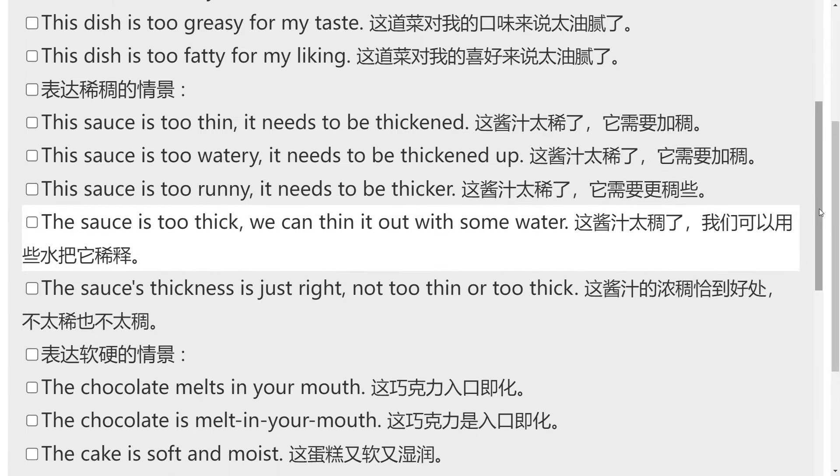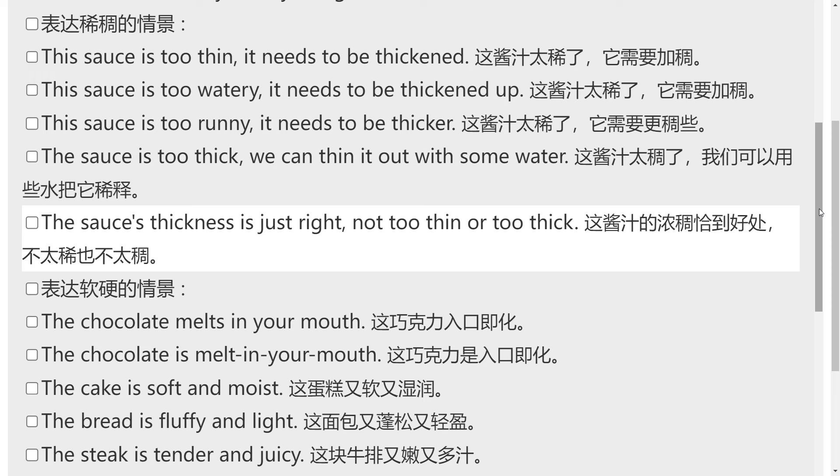The sauce is too thick — we can thin it out with some water. The sauce's thickness is just right, not too thin or too thick.